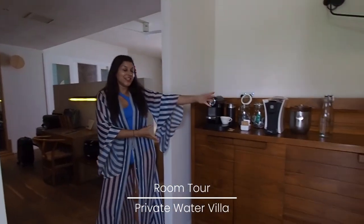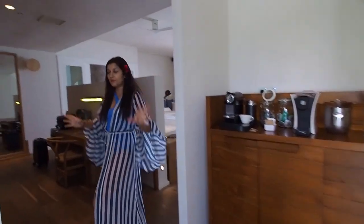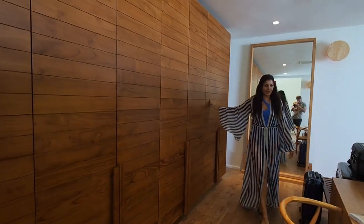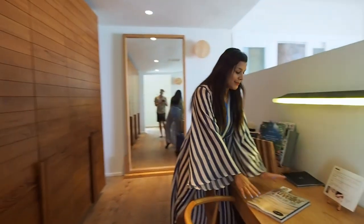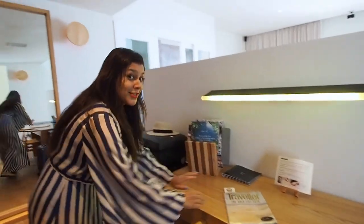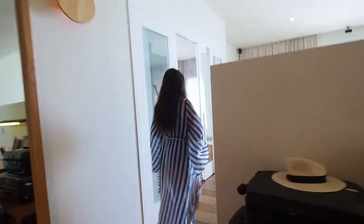Firstly, we've got a little kitchen with a coffee-making machine and loads of water. Then you come through to this huge walk-in wardrobe with loads of wardrobe space, and a particularly well-placed Condé Nast Traveller gold list because Mila Fushi has been voted in the 2019 list, which is very nice.